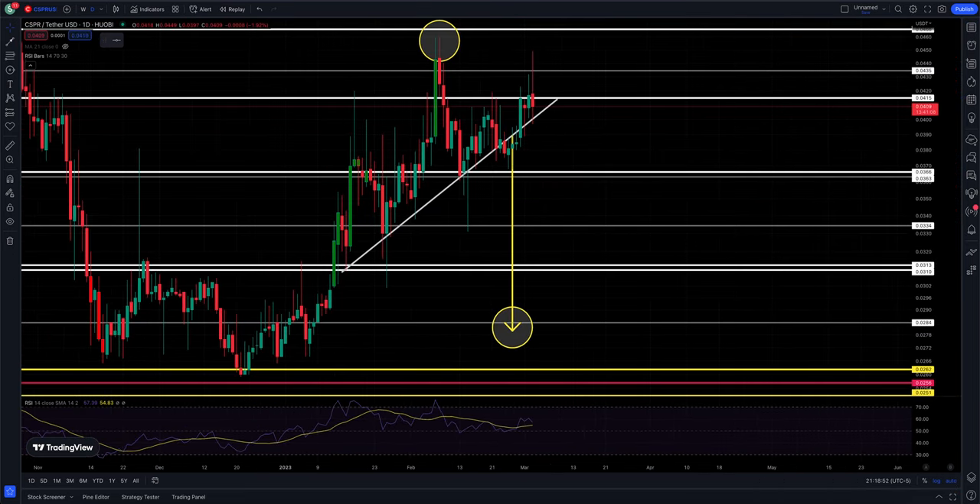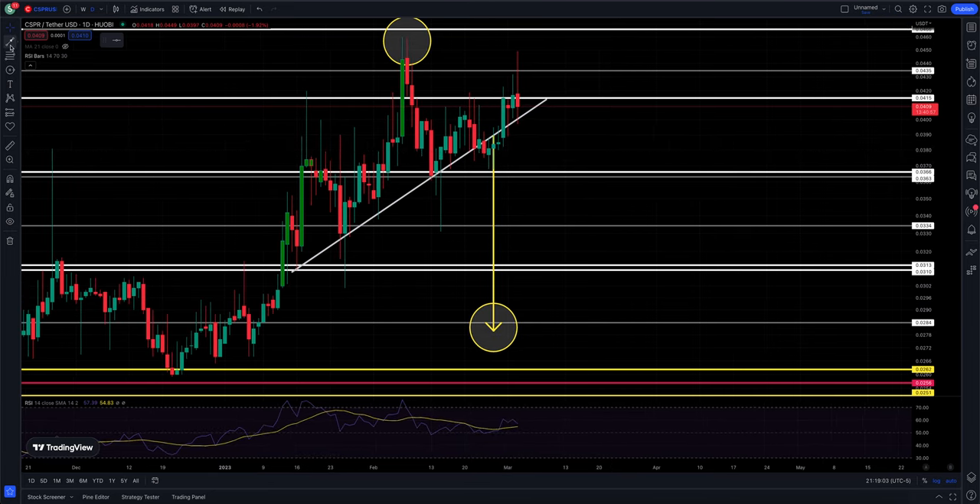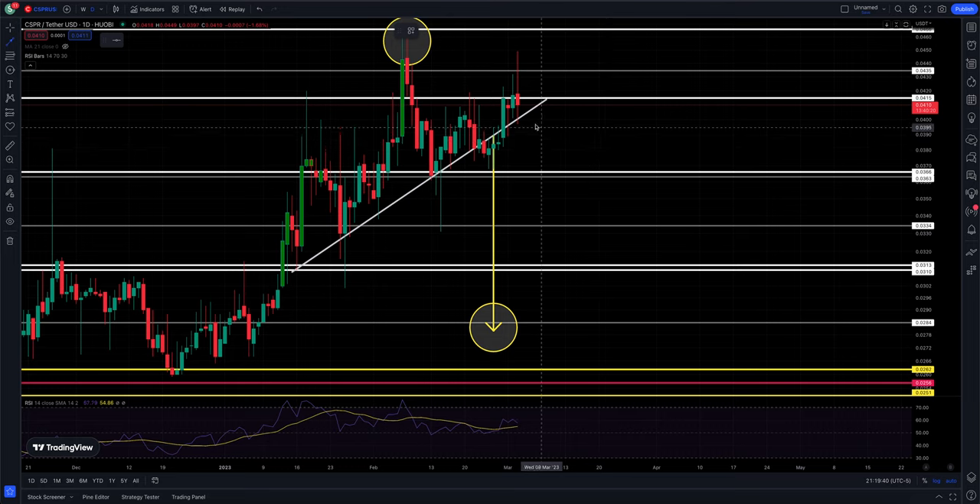Thanks, guys, for subscribing — I appreciate all the subscribers very much, thanks for the comments. You can see that Casper is reversing hard; it cannot hold these higher prices as the pressure from Bitcoin is to the downside and unfolding. I still have a fear that if the Bitcoin sell-off doesn't find support, we will break below our white support line. I spoke about it in this morning's video, and I'm going to keep this arrow with the circle here indicating we could still see a break to the downside.